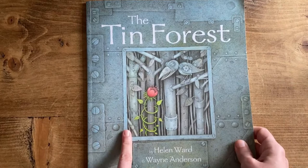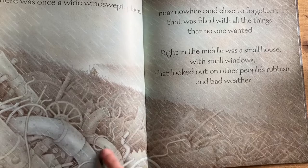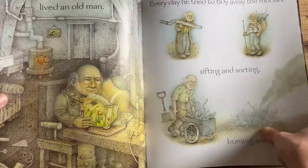Another one for the prompt Green is The Tin Forest by Helen Ward and Wayne Anderson — a beautifully illustrated story about a man who lives in a scrapyard, a landfill site full of forgotten things. He starts making his own forest out of tin, and eventually we get some actual green and growth, which made me think of Shelley's Green prompt.